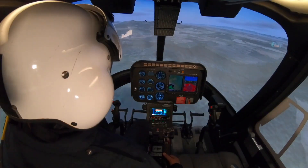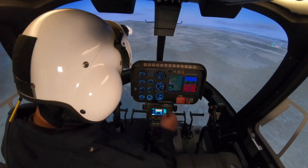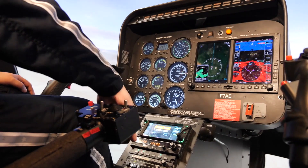Alright, let's look at the center console. Push the one that says HDG for me, please. Roger. Alright, so now the helicopter is going to go straight.